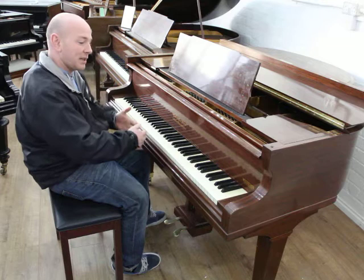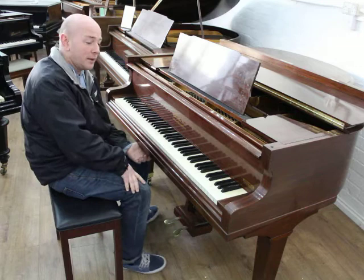It dates back to 1955. Nice piano — Marshall & Rose made some really nice quality instruments. Let me play a little bit so you can hear it all.